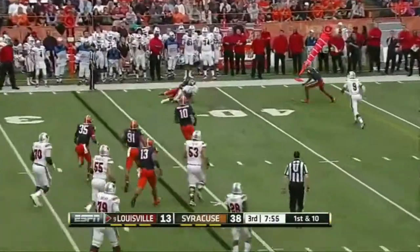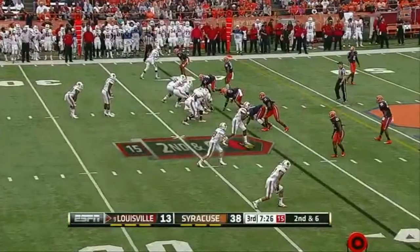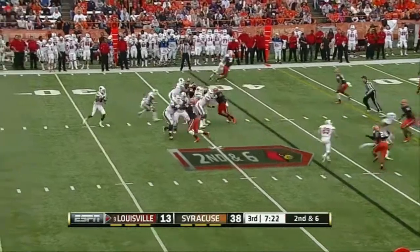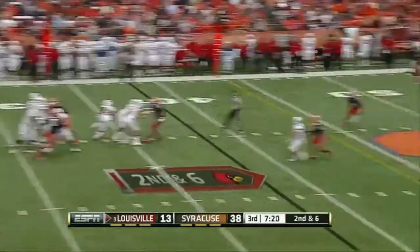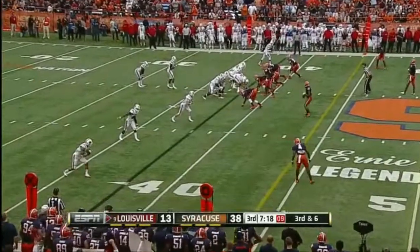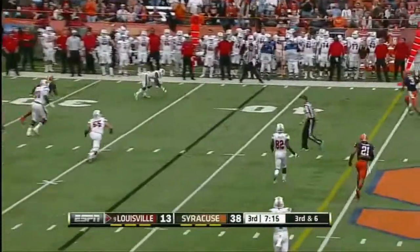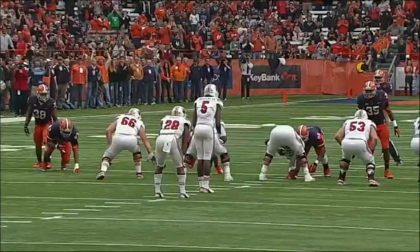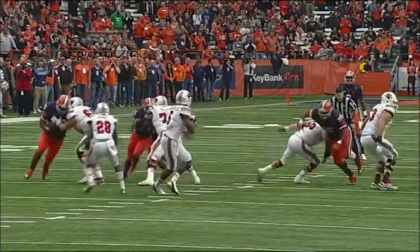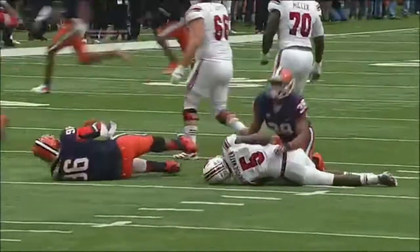Bridgewater underneath again — Eli Rogers has it. Bridgewater a bullet over the middle — after being injured on that last series. Five-man rush, third and six. Bridgewater flips it in the left flat and it's dropped by Wright — some pressure came over on this side. You'll see linebackers coming. Number 38, Cameron Lynch, delivers the blow.